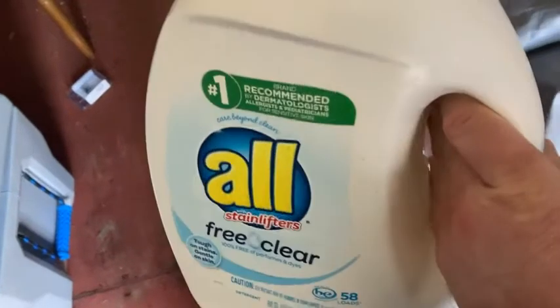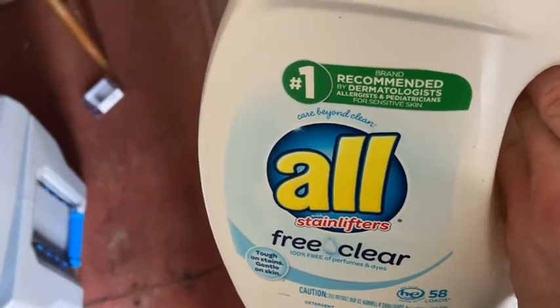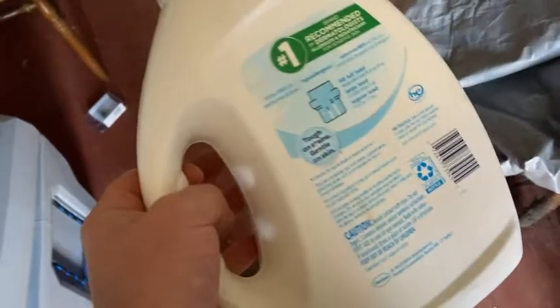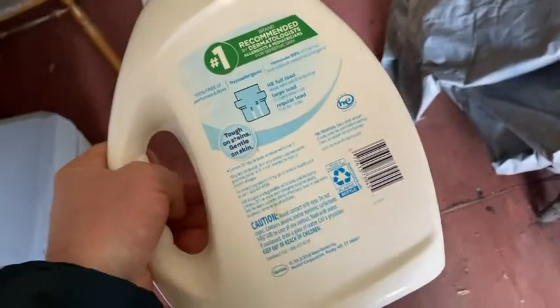Very good. So if you have issues with detergents and itching, and you have an allergic reaction, if you have sensitive skin, this should help. It's certainly one to try — try it and see if it works. Good luck.